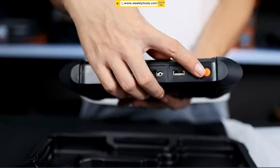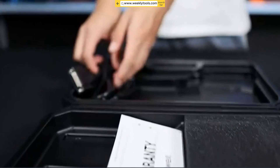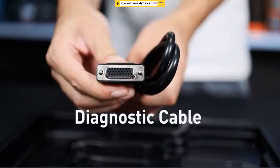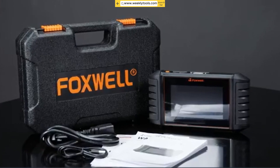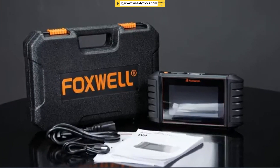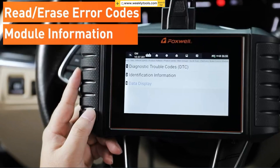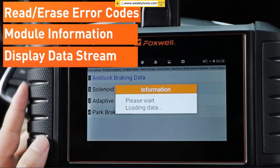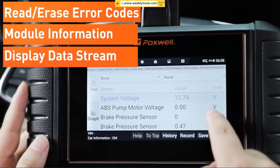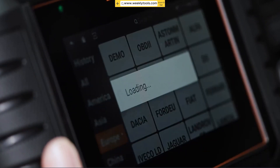We'll be taking an in-depth look at the remarkable Foxwell NT706 Automotive Diagnostic Scanner. If you're ready to unleash the power of this device and take your car diagnostics to the next level, then stick around because this video is for you. The Foxwell NT706 is a state-of-the-art diagnostic scanner that offers advanced features and unparalleled functionality. Whether you're a professional mechanic or an avid car enthusiast, this tool is designed to help you diagnose and troubleshoot a wide range of issues with ease.